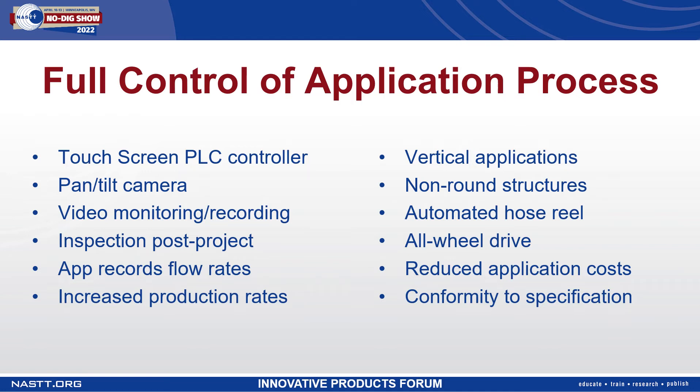With the benefit of having an automated hose reel, the task of managing five to six hundred feet of hose is simplified and that makes the installation a lot faster. The robotic system and crawler are all-wheel drive, so they're capable of handling inclines and declines as well as negotiating turns.